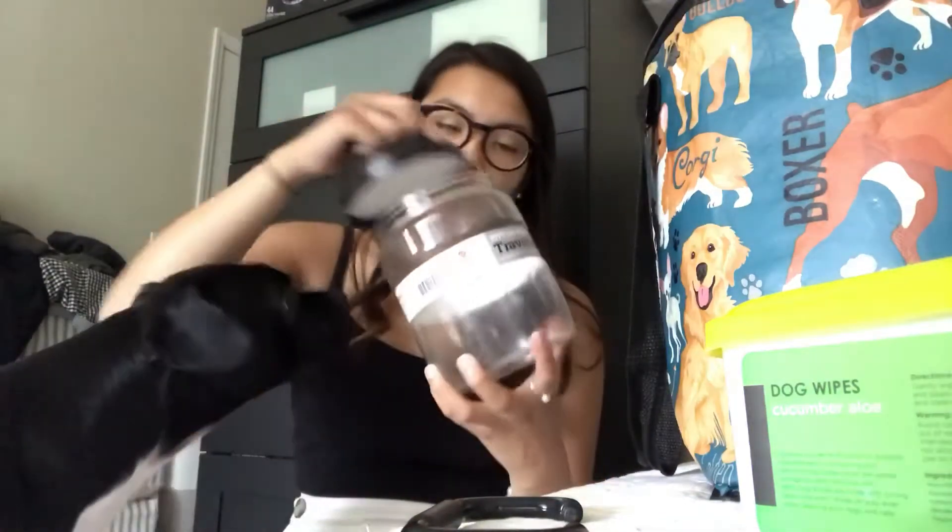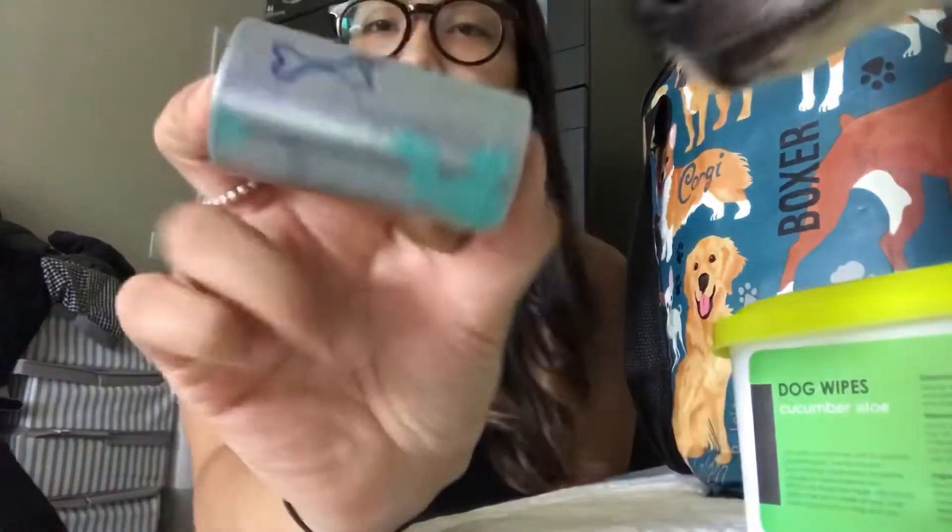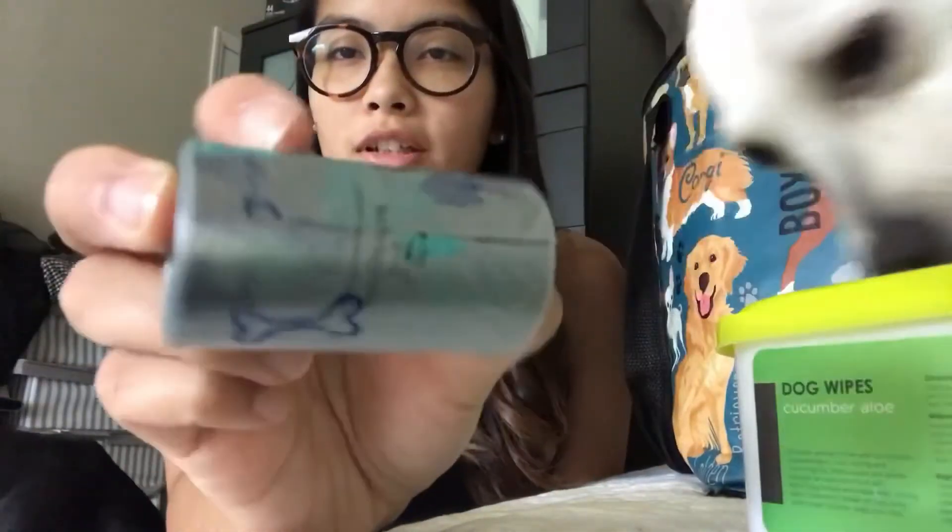Or you could put some of their treats in there. The next thing we like to keep are some poop bag rolls. There's only one in here right now because I just replaced the poop bag dispenser that we keep on their leash.